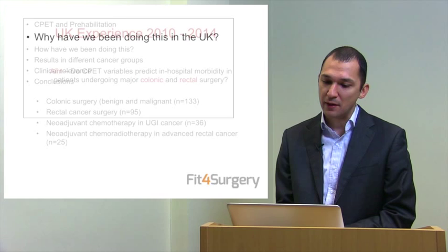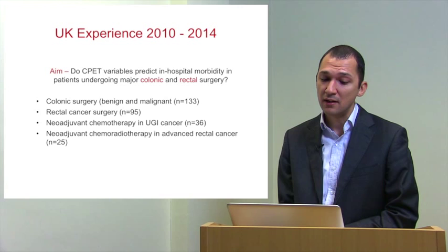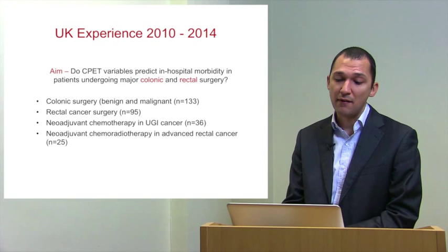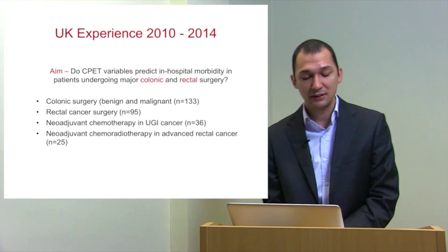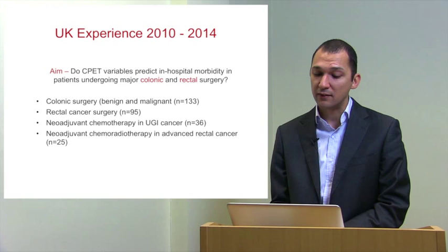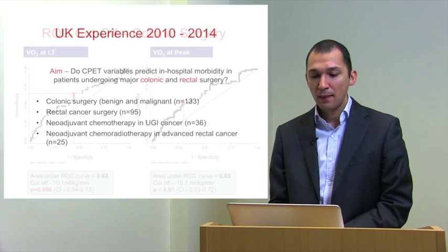We have been doing prehabilitation in the UK since 2010. This is the experience of the Fitness for Surgery Consortium led by Professor Mike Grocott in Southampton. Our aim was initially to look at CPET variables and predict in-hospital morbidity in patients undergoing major colonic and rectal surgeries, looking at colonic surgery both benign and malignant, rectal cancer surgery, and colorectal and upper GI cancer patients after their chemotherapy interventions.